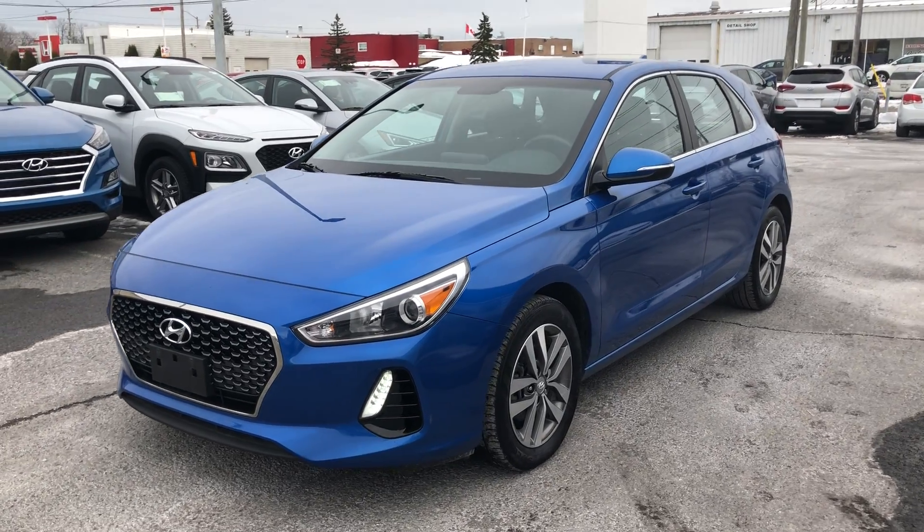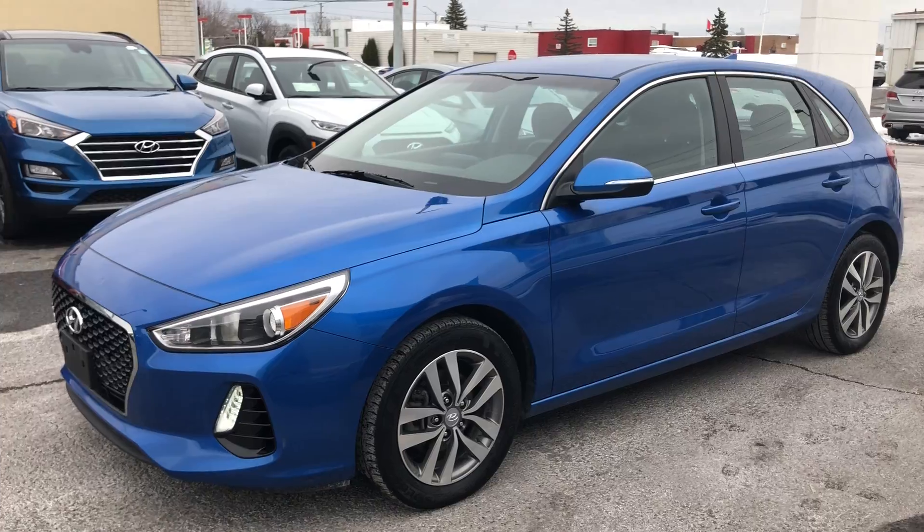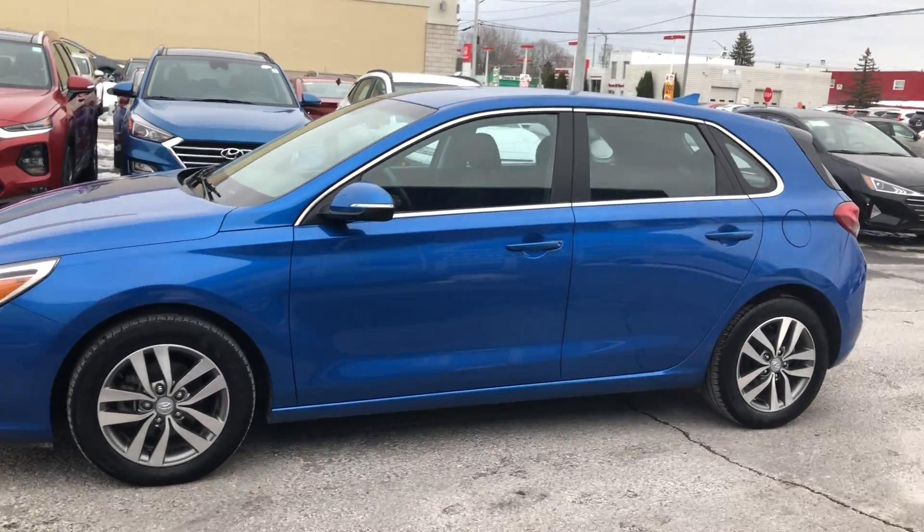Hey everyone, Mark here at Seaway Hyundai showing you a 2018 Hyundai Elantra GT with the preferred package.